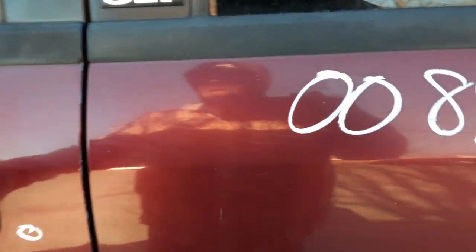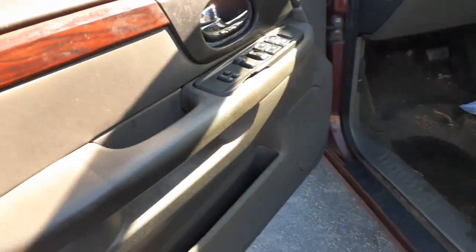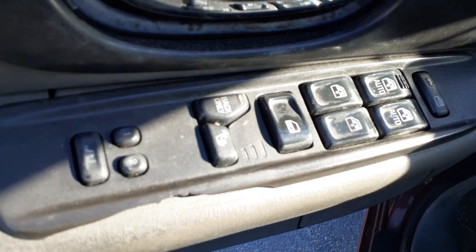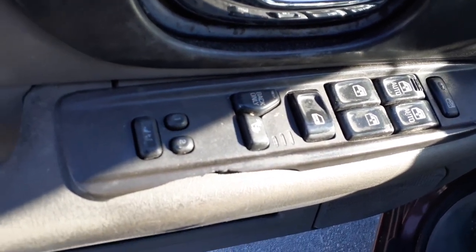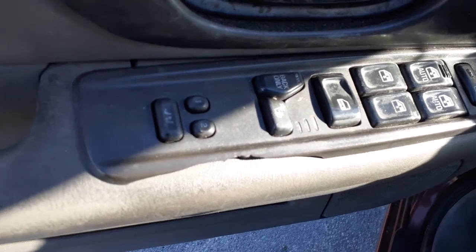No seats in this thing at all. Up front, the power tracks are no good — they don't work. You got your window switches, power windows, power locks, heated seats, and memory.